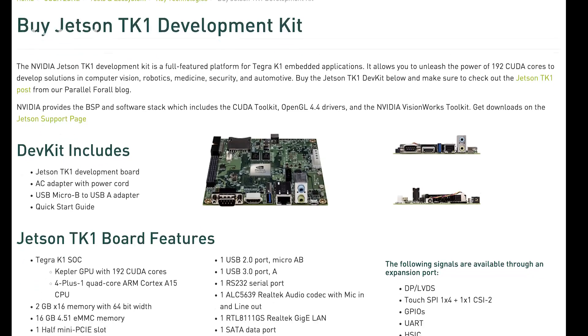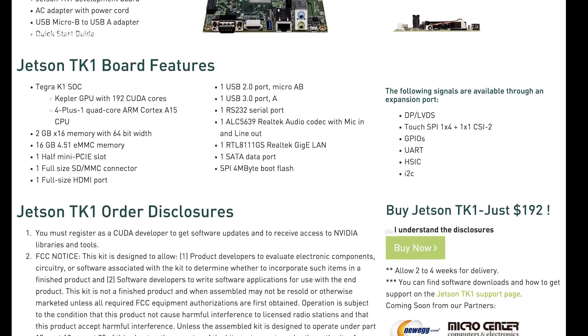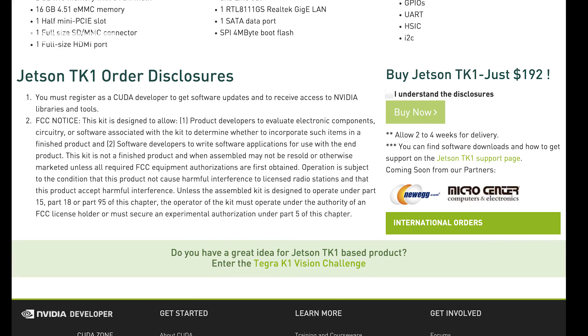It's actually available right now, so you can buy it off our website. It's $192 in the United States. You can also get it from our partners Newegg and Micro Center, and other partners around the world. It's also sold right here at Makershed for $192.